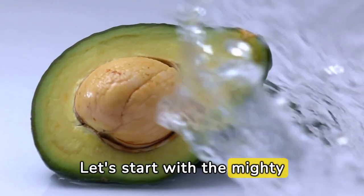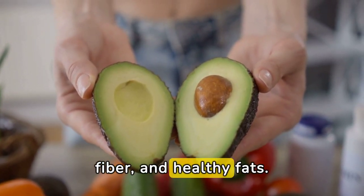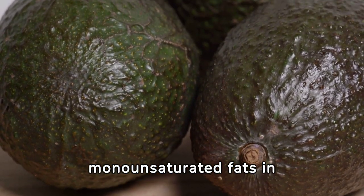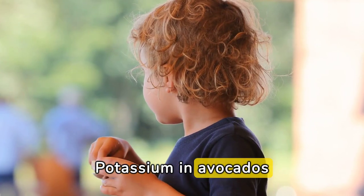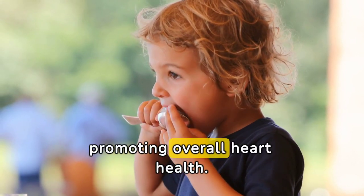Let's start with the mighty avocado. Avocados are packed with nutrients like potassium, fiber, and healthy fats. Studies have shown that the monounsaturated fats in avocados can help lower bad cholesterol levels, reducing the risk of heart disease. Potassium in avocados plays a crucial role in regulating blood pressure, promoting overall heart health.